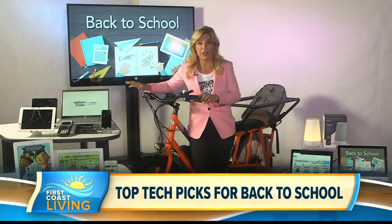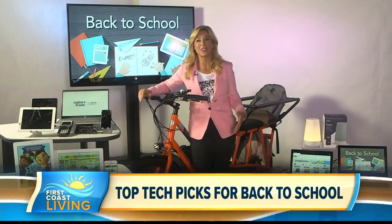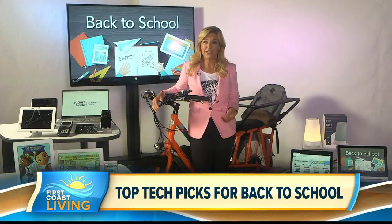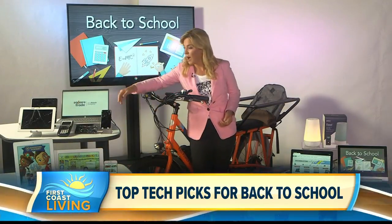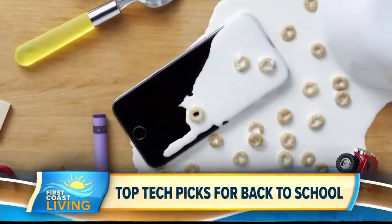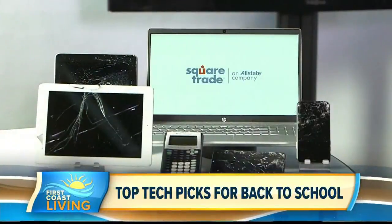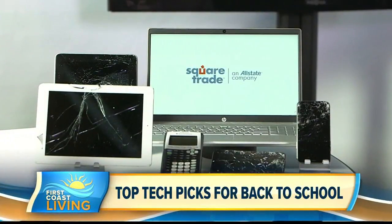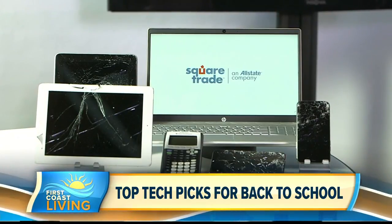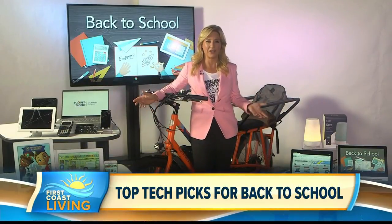People ask me all the time: should I insure my gadgets? The answer is yes. For quick, easy, painless fixes to whatever should befall your child's best tech, check out SquareTrade. This is an Allstate company that covers everything from drops, spills, cracks, and dings to the dog ate my laptop — all sorts of technical glitches and malfunctions. Best part: it's really easy to use. You just download the app, file a claim, and it often gets approved right away — like 10 minutes or less start to finish. And they now offer on-demand repairs within a day or so of you breaking your device.